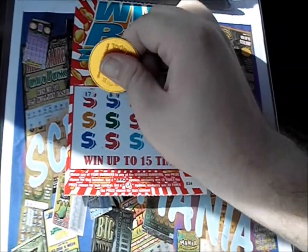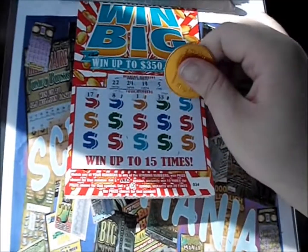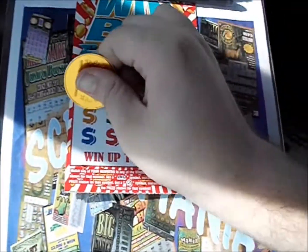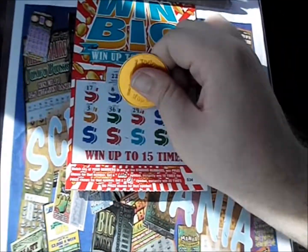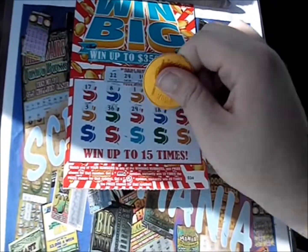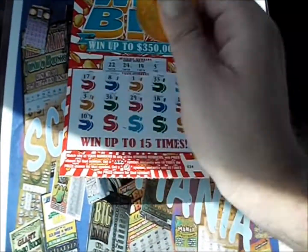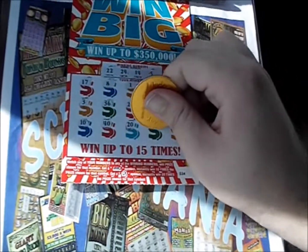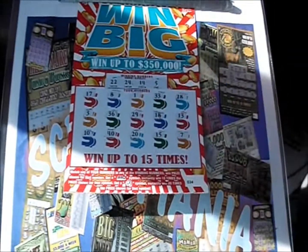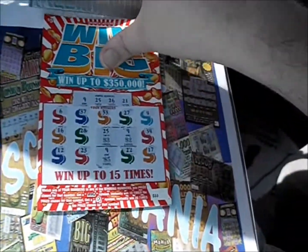There's a 17, there's an 8, there's a 1, 33, 28, plain 3, a 36, there's a 29, 18, 13, there's a 10, there's a 40, 20, 15. And so it all shuts. Couldn't pull it off, but just a $5 loss, though.